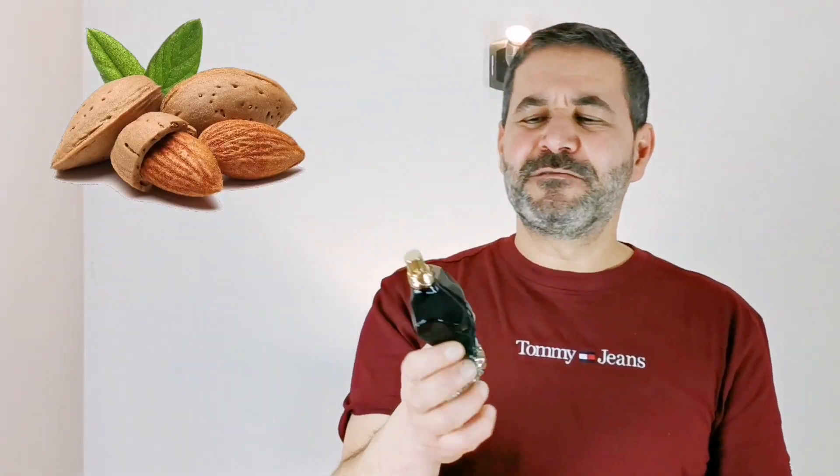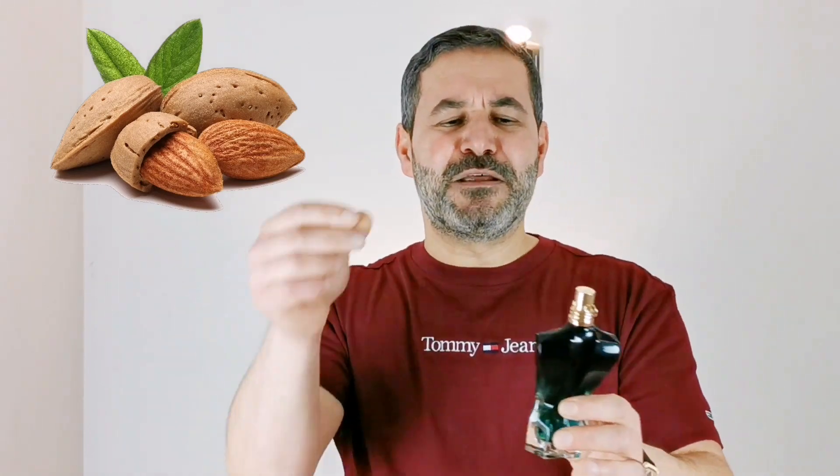This fragrance also has something I love: a nutty or almondy undertone that almost feels like someone took a Lait de Lingerie accord and poured a bit of it into this fragrance. So you have a bit of that almondy vibe — there's definitely an almond accord here, which is really nice. As the fragrance develops it gets a bit more woodsy, and it actually gets even better with time. The dry down of this fragrance is also beautiful.